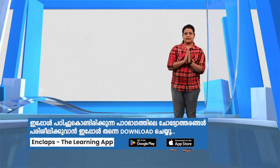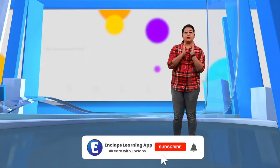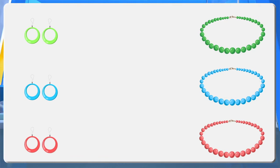Just like this, if we can consider the result of an activity as pairs, we can find the associated probability by dividing the number of favorable outcomes by the total number of outcomes. Let's consider another situation. Rajini has necklaces and earrings made with different color stones — green, blue and red. In how many ways can she pair the necklace and the earring?